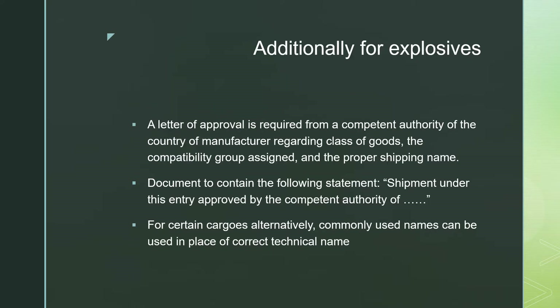Additionally, for ships carrying explosives, a letter of approval is required from a competent authority of the country of manufacture regarding the class of goods, the compatibility group assigned, and the proper shipping name. The document should contain the following statement: 'Shipment under this entry approved by the competent authority of [name of authority].' This statement should be included in the letter of approval when carrying explosives on ships.